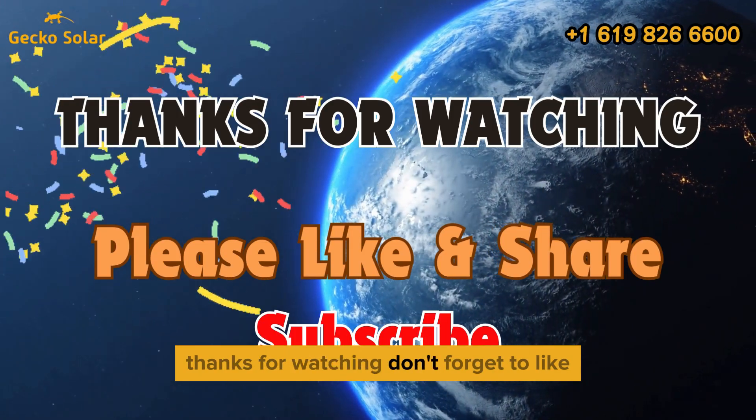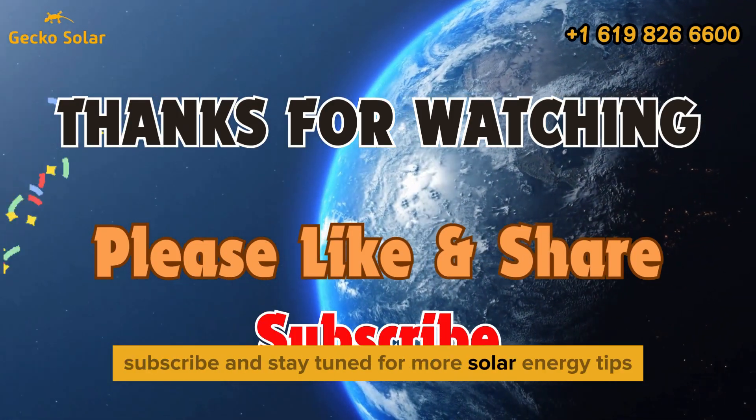Thanks for watching. Don't forget to like, subscribe, and stay tuned for more solar energy tips.